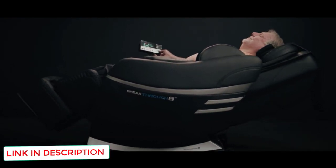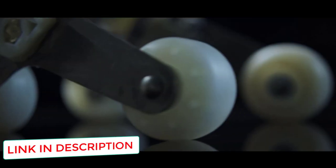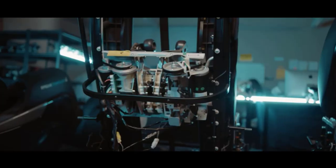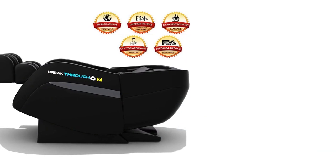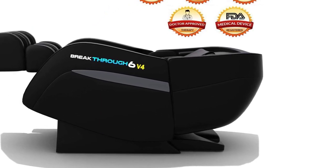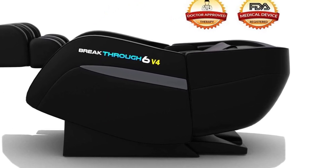L-tracks on some chairs can be very superficial — although they reach your glutes, they don't truly penetrate them. You don't have to worry about that with the Medical Breakthrough 6V4. It delivers a deep massage all over.